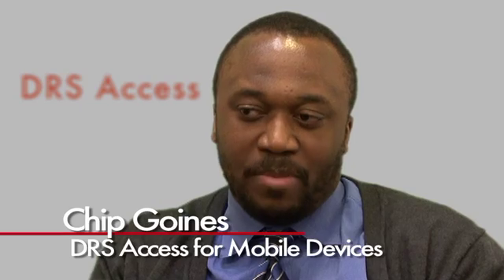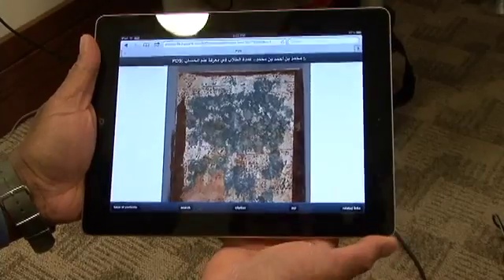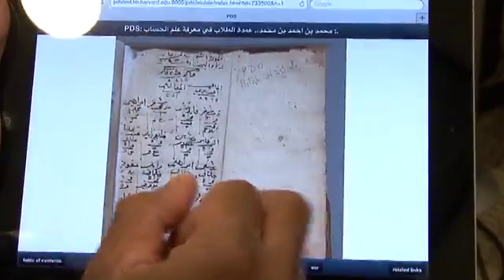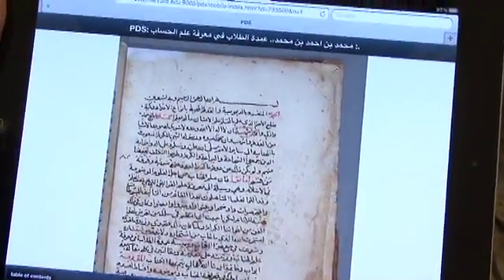If you go to a URN that points to a PDS object with this mobile app, it'll automatically direct you to this new interface. This is just a sample object, but the idea is that you can just swipe your way across documents and past pages in an object.